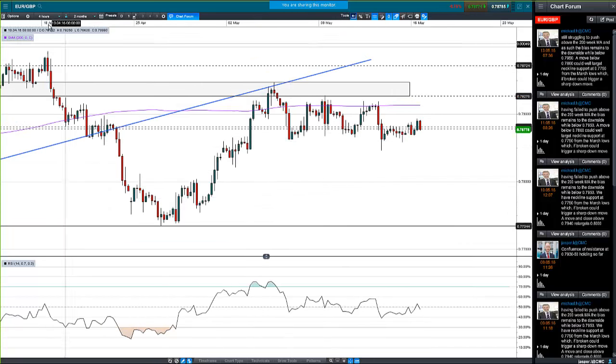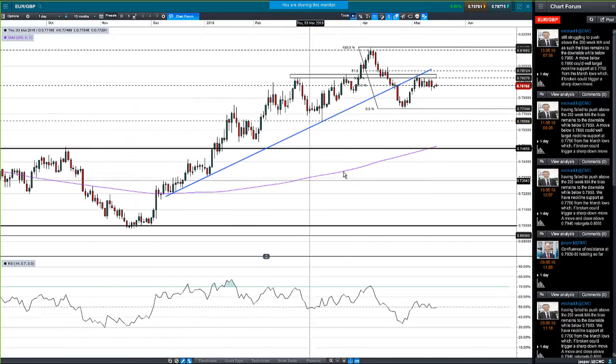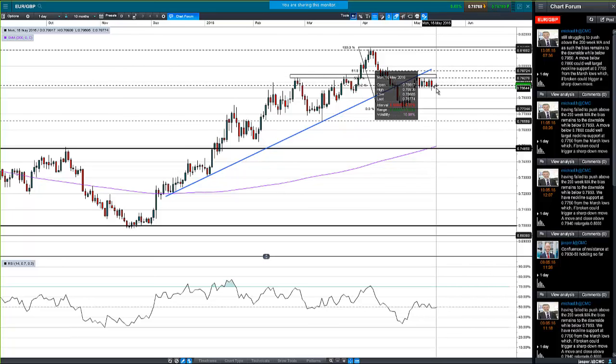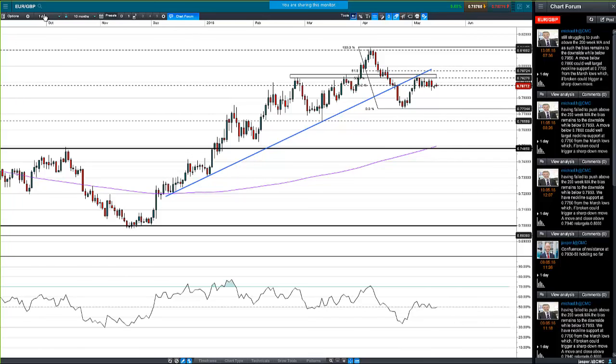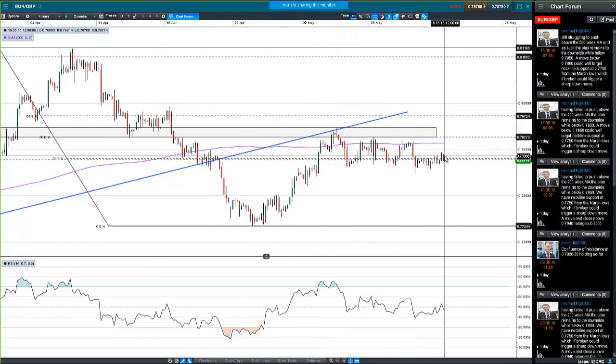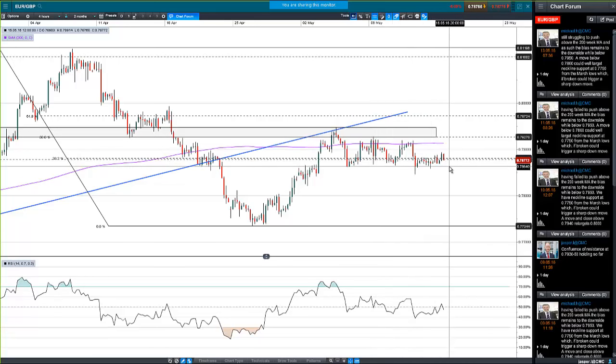Euro/sterling is a tricky one. There's a confluence of resistance and the possible beginning of a head and shoulders pattern. So far the resistance has held, but we've been unable to break down. Looking at the four-hour chart, this formation looks more like a continuation pattern than a top. We've had a few attempts at breaking lower - we had the initial drop lower which was positive - but we've just been going nowhere since.